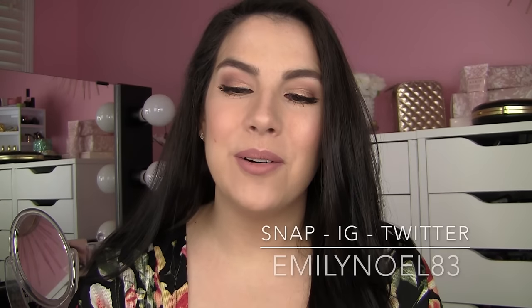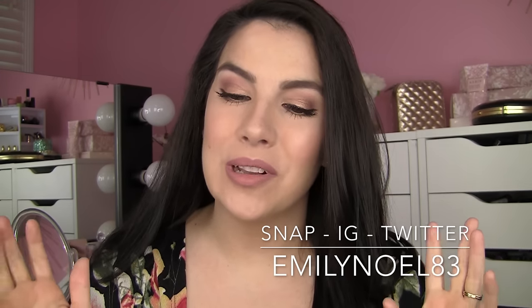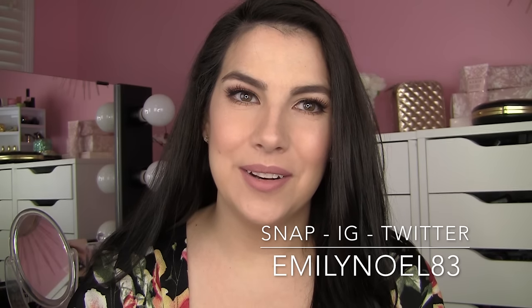Hey guys, the focus of today's video is foundations that don't look like foundation. I think we all have a vision in our head of what a cakey, thick foundation would look like on our skin. All of these foundations I'm going to recommend have a tendency toward looking really natural. They can be worn in a very lightweight manner but can also be built up for more coverage if you like it that way.